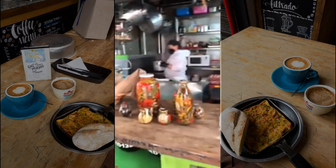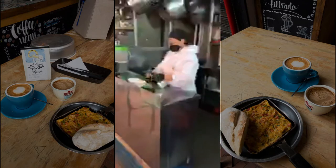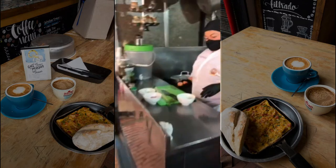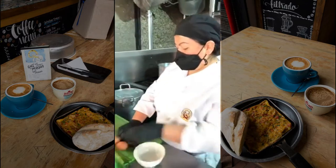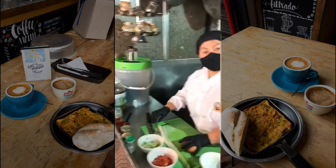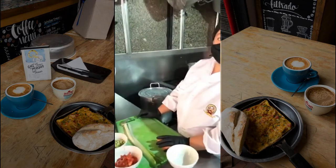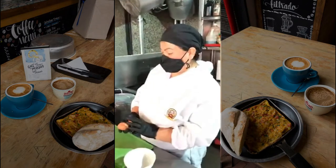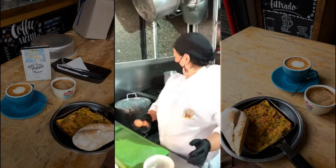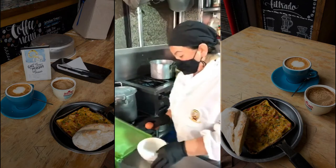Hello everyone, we are here in the local market of the Concordia. We are here with Maria. Today we have two special recipes for you. With Maria here at the Recetas de la Abuela restaurant, we will show you how to make some really traditional Colombian breakfast.